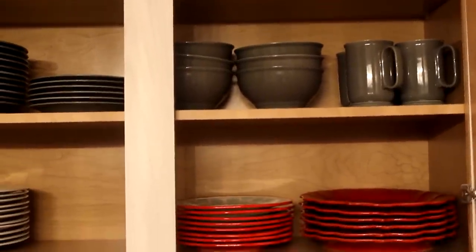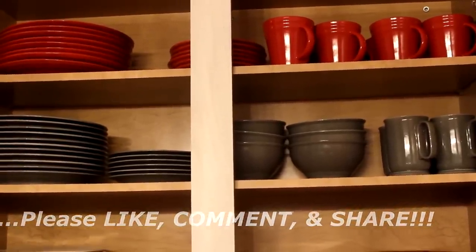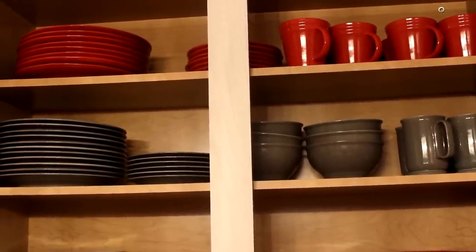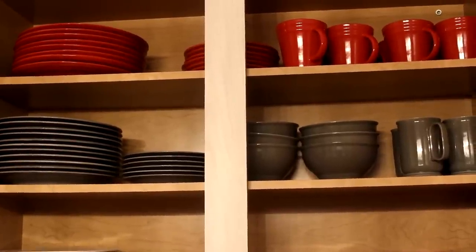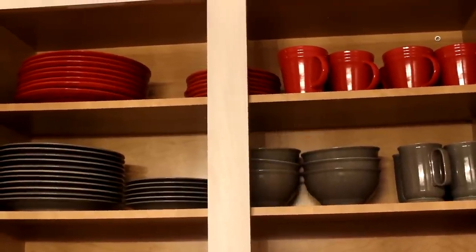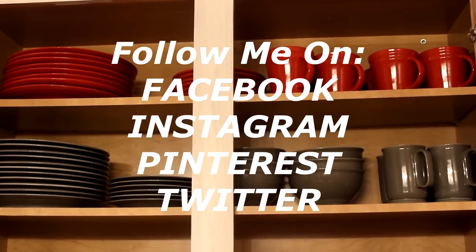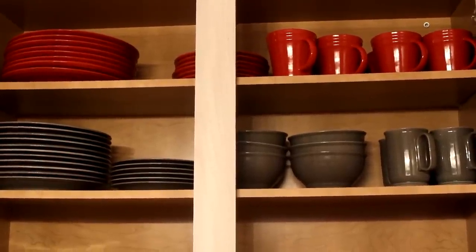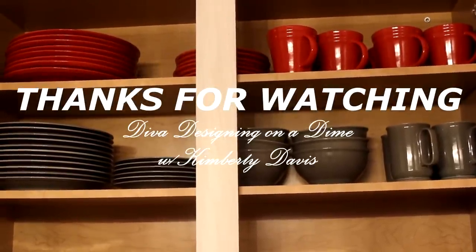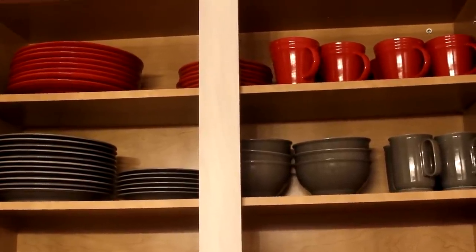Well guys, that is the end of this video. If you've enjoyed it please like, comment, and share. If you have not done so, I would love for you to become a part of the Diva family by pushing that subscribe button. I can be found on other social media sites: Facebook, Instagram, Pinterest, and Twitter — the links will be listed in the description box down below. Thank you so much for watching, you take care, you be blessed, and I will see you on the next video. Love you guys!